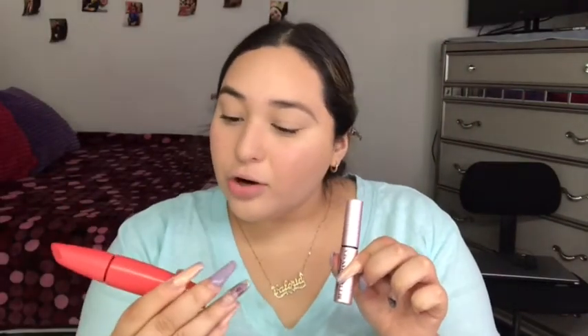These are the mascaras I used: this one is the Covergirl Lash Blast Active, and the Too Faced Better Than Sex Mascara. And here's how my lashes turned out.